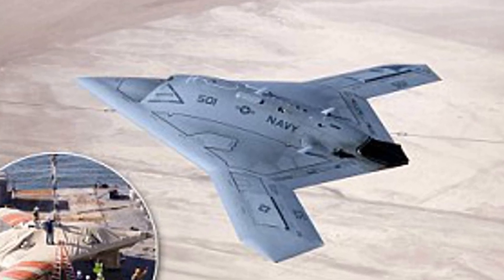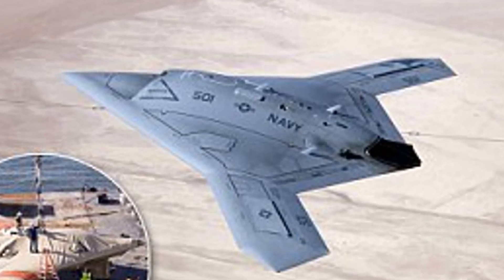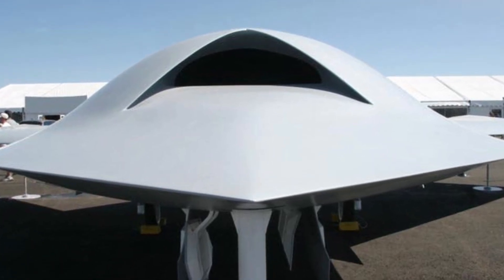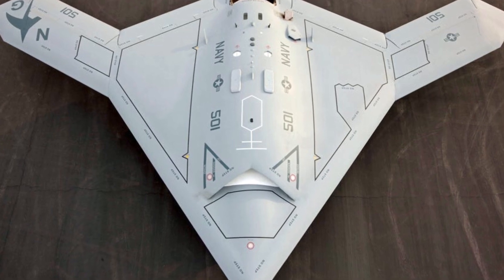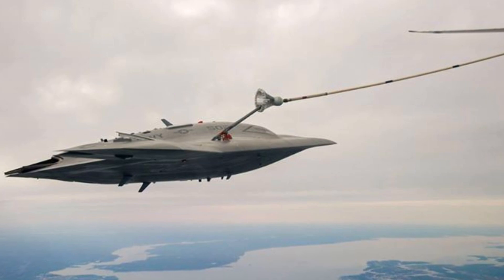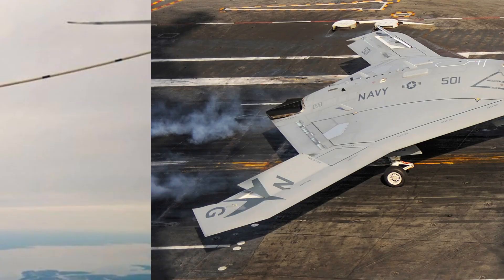Though still in development, the X-47B has already taken to the skies in successful test flights. Imagine a drone that can fly long-range missions and strike targets with pinpoint precision. It's not science fiction — it's the future of aerial combat.